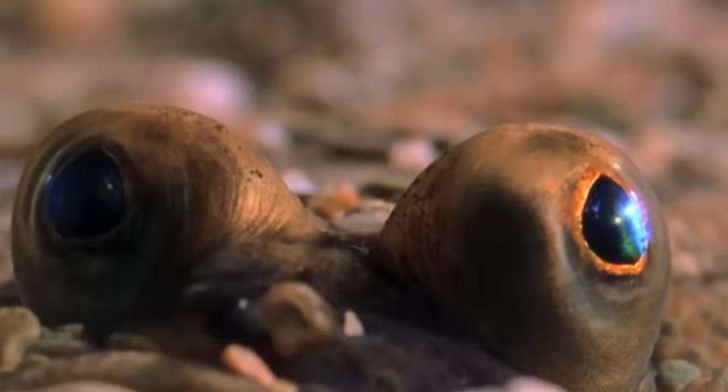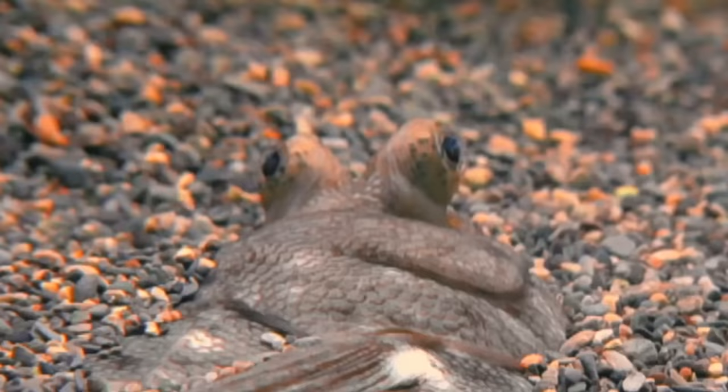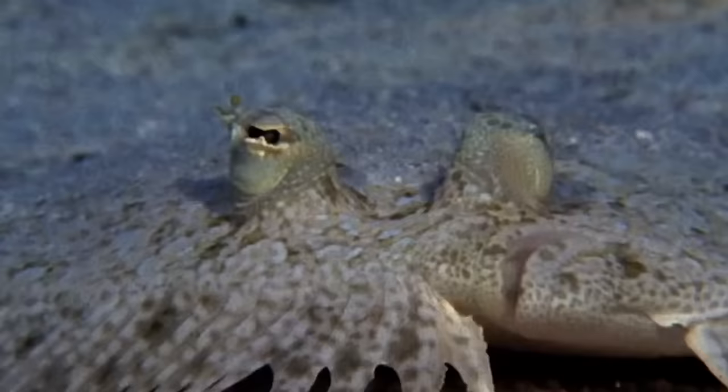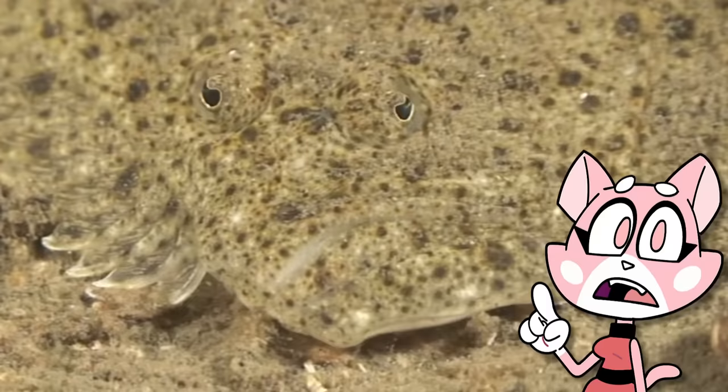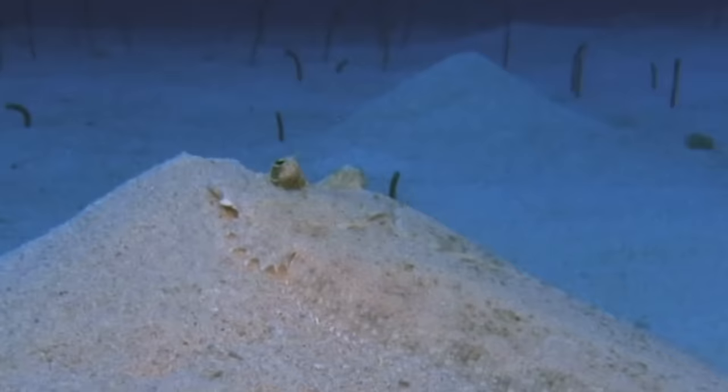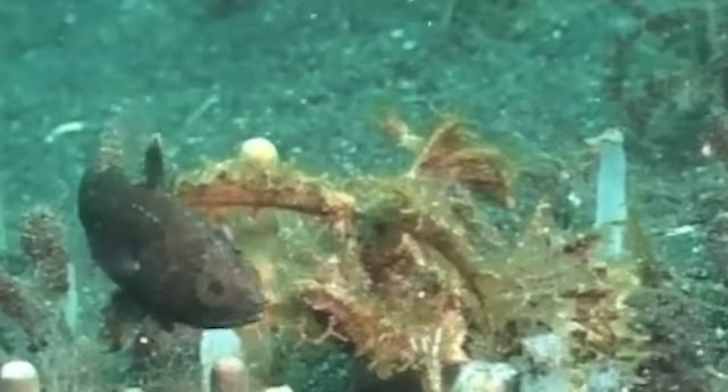Very interestingly, both their eyes are located on only one side of their body. During their early development, flounder larvae have eyes on each side, but as they grow, one eye migrates to the other side. This adaptation allows them to lie flat on the ocean floor with both eyes facing upward to spot prey and predators. They will wait, buried in sediment, until a fish approaches, and then they strike!